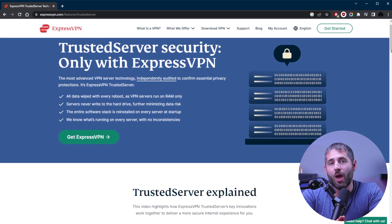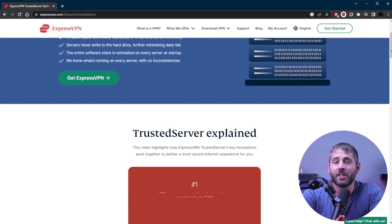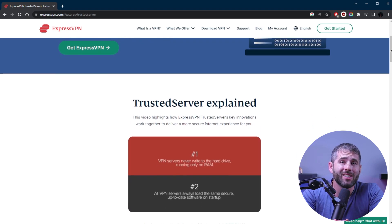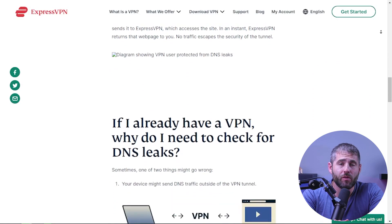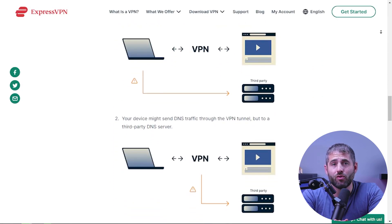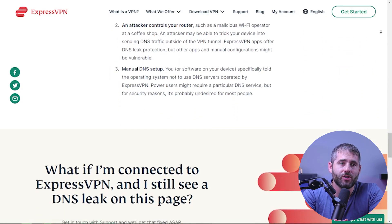ExpressVPN takes network security seriously and uses trusted server technology which runs servers exclusively on RAM, which means that all data is wiped clean every time. ExpressVPN's DNS leak protection feature also ensures that your online activities remain private by preventing your DNS requests from being exposed to third parties such as your ISP.